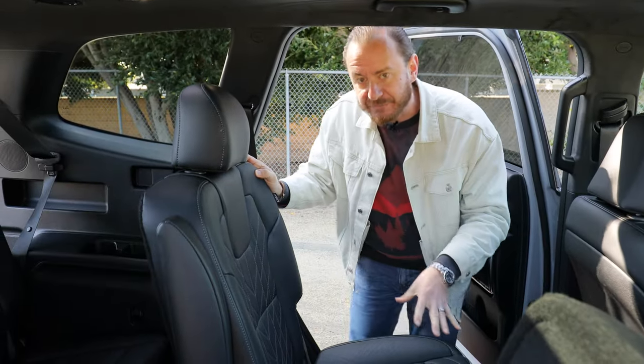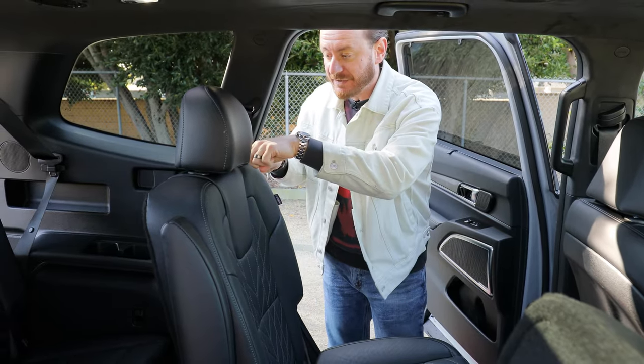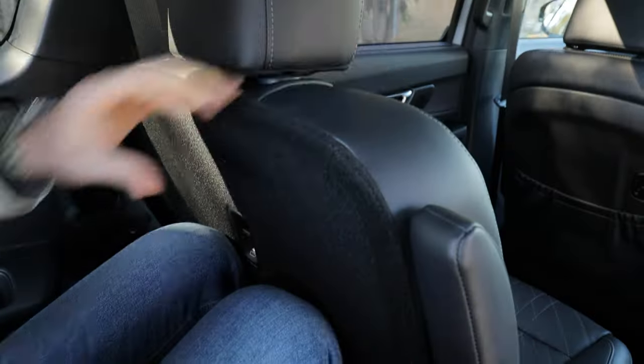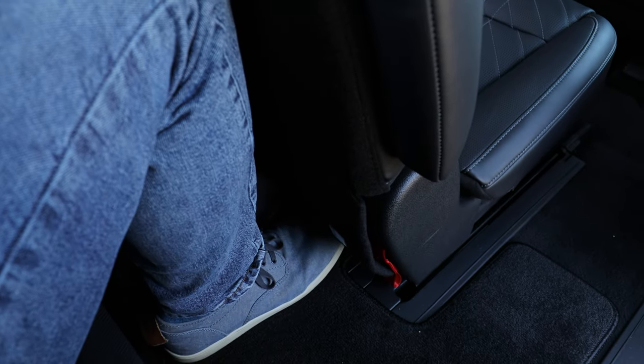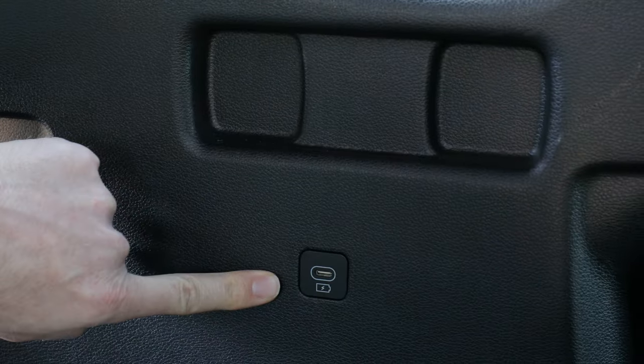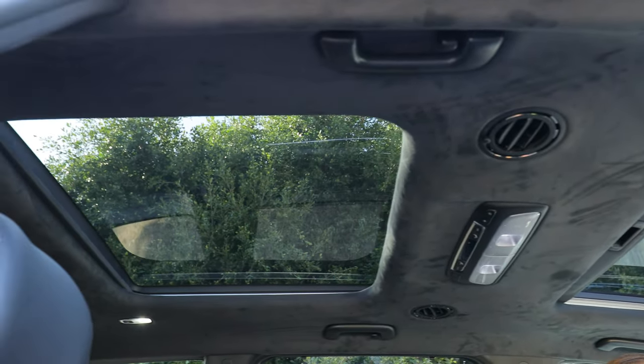To get into the third row, there are a couple of ways to fold down the second-row seat — a button that makes it go all the way flat, or a button to slide it out of the way. Once you're back there, quarters are a little tight for a six-foot-tall adult — my legs are a little scrunched — but this should be perfect for kids. There's not a whole lot in the way of luxury back here, but you do get a USB-C port on either side, and the dual sunroof on higher models gives third-row passengers a nice view of the sky so they don't feel too claustrophobic.